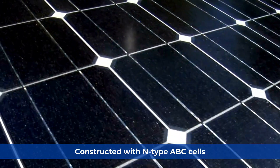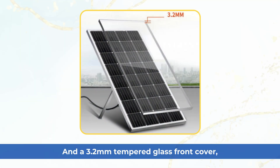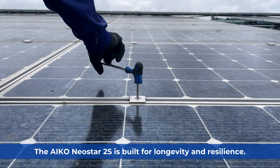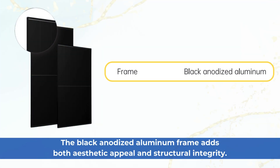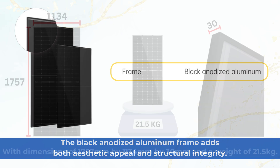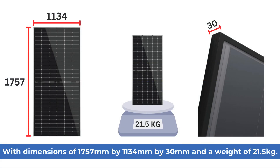Constructed with N-type ABC cells and a 3.2mm tempered glass front cover, the IKO is built for longevity and resilience. The black anodized aluminum frame adds both aesthetic appeal and structural integrity, with dimensions of 1,757mm by 1,134mm by 30mm and a weight of 21.5kg.